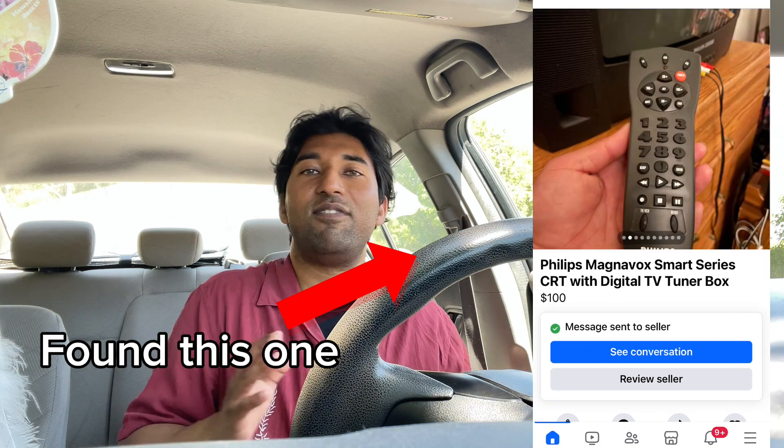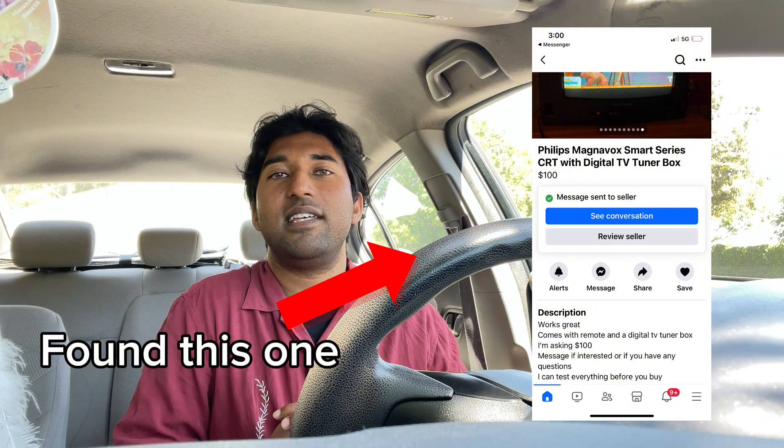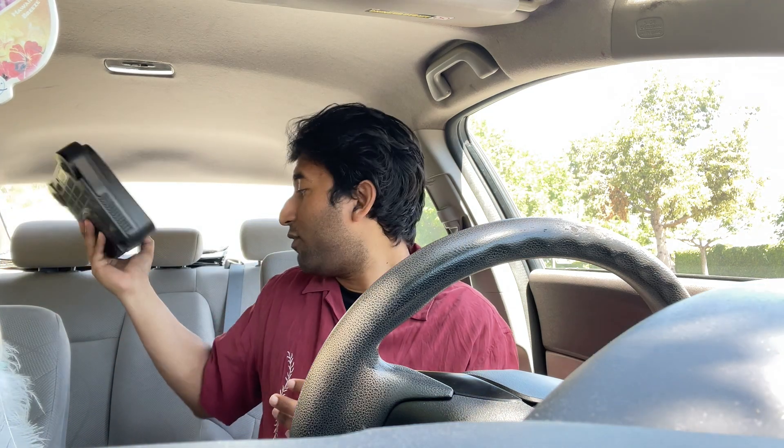I'm hoping that the TV turns out really good. The guy did mention that the TV works and he has the remote control for it. So I'm going to go check it out, and I brought my N64 with me as well. I'm going to hook it up and test how it looks on the TV, make sure the TV works. If everything works, we're going to make a deal and take it home. I will keep you guys updated in this video.